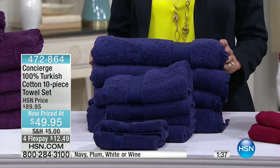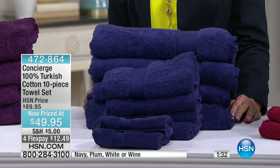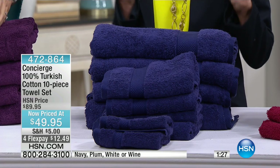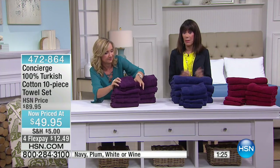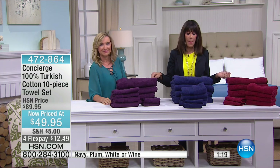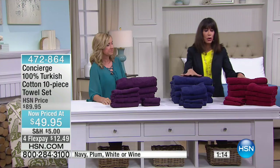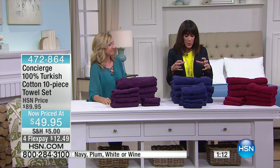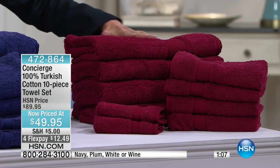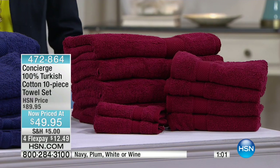Think ahead — weddings coming up, graduation. These would be great graduation gifts they'd actually need and use. And why not Mother's Day too? That's exactly what I bought my mom for Mother's Day, because towels are another thing we hang on to way too long. So 150 left in the plum, then of course the navy and the wine, and that's it. Look at the navy — that deep, beautiful saturation of color, same with the wine.